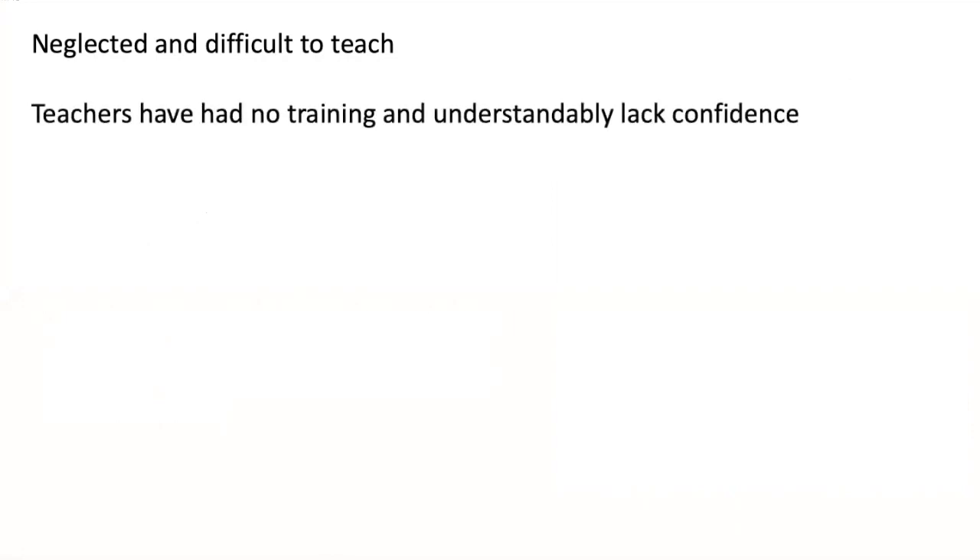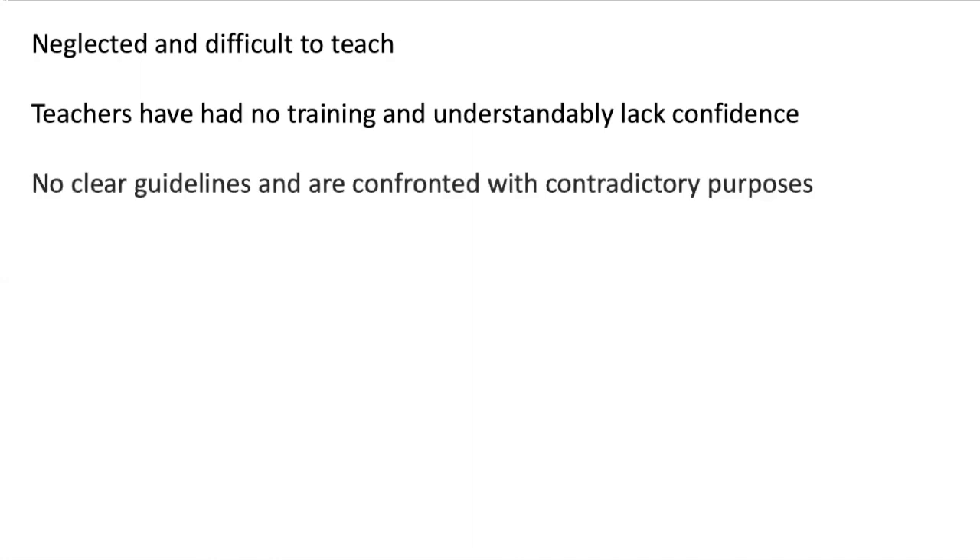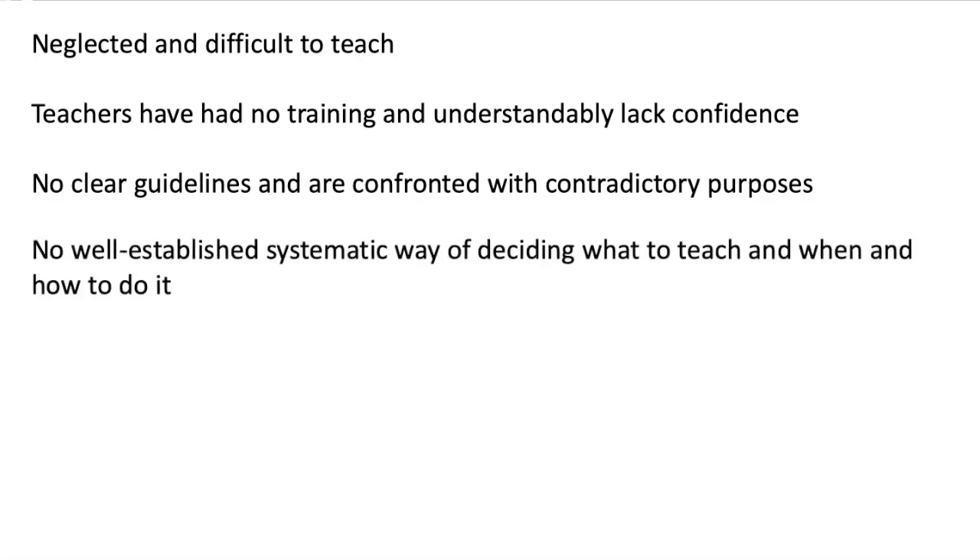As a result, you'll find that pronunciation is neglected and it is difficult to teach. Teachers generally have had very little training overall and are understandably lacking in confidence trying to teach it in the classroom. There are no clear guidelines to teach pronunciation carefully, and it contradicts other possible purposes in the classroom. There is no well-established systematic way of deciding what aspects of pronunciation to teach.